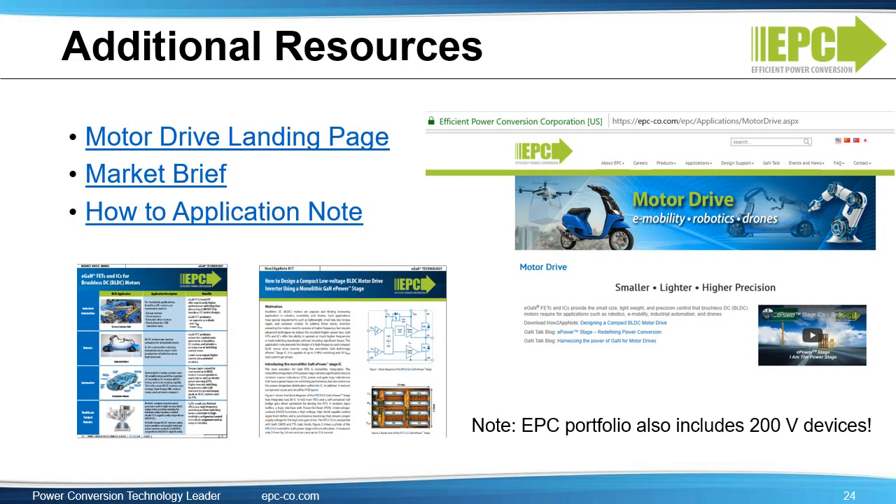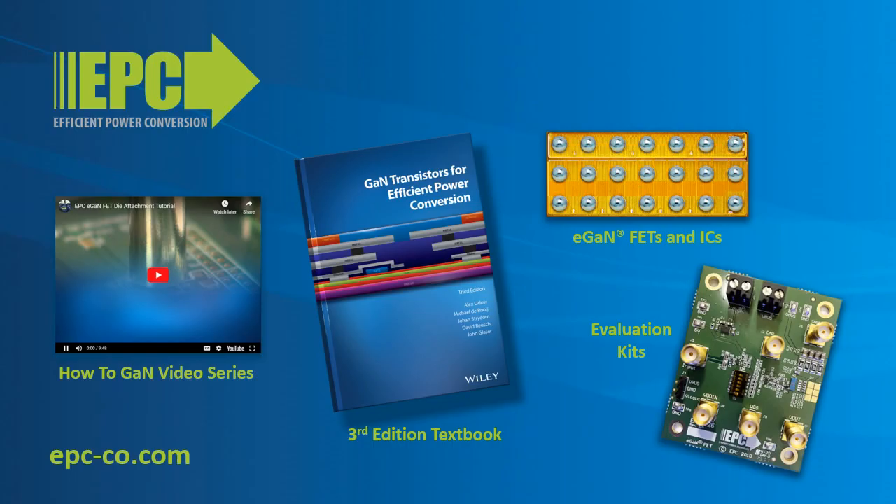For additional resources, please see our motor drive web page where you can find additional collateral detailing the benefits of eGAN technology for motor drives. For more detailed information about GAN FETs and ICs and evaluation kits, go to epc-co.com.